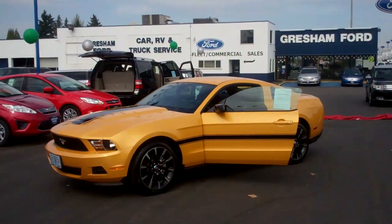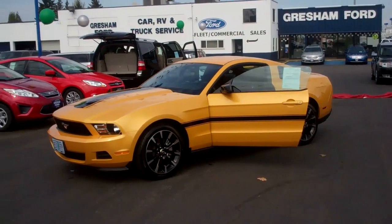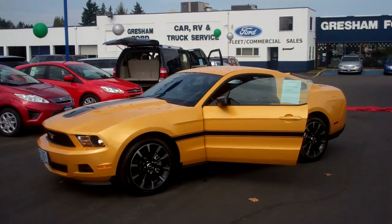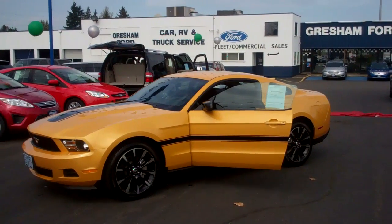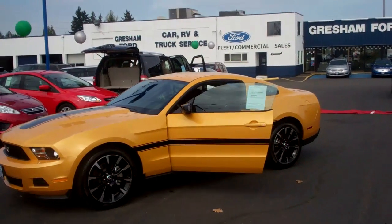Hi folks, Joe Roberts out here at Gresham Ford doing a virtual walk-around on this 2012 Ford Mustang V6 — a 3.7 with 305 horsepower, beautiful, and 31 miles per gallon. This thing's awesome. It's got a six-speed manual transmission.